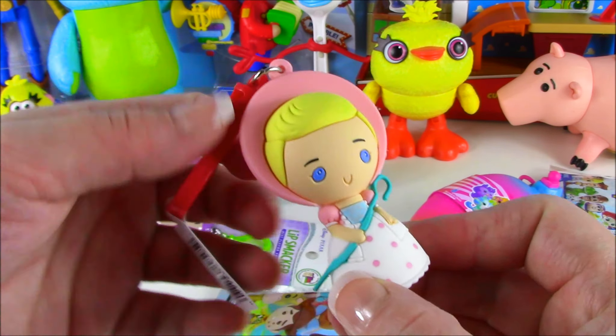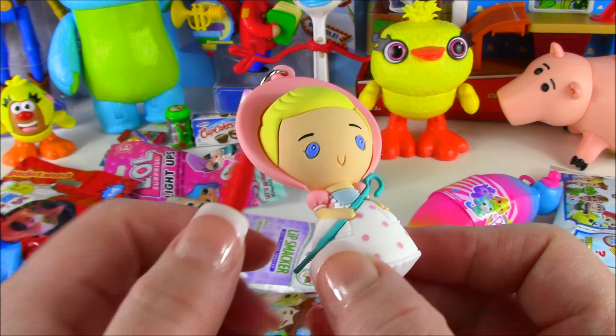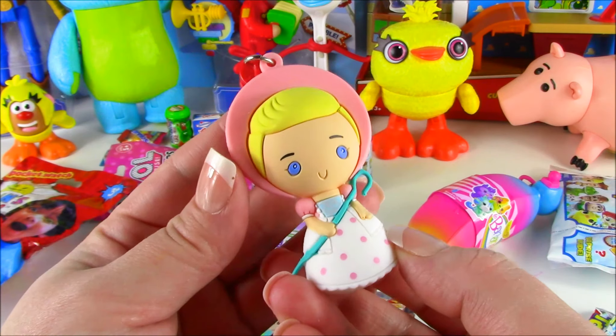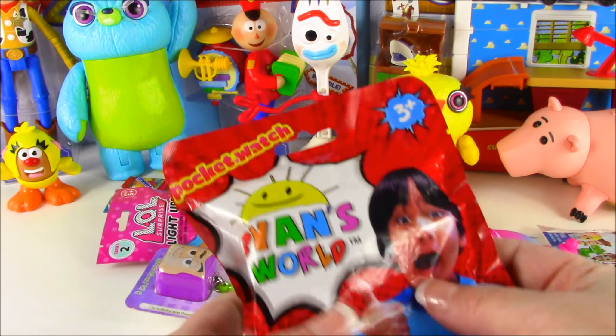She's got those blue eyes. And I love the clip, how it's red. Kind of cute to hang from your backpack or your purse. Our Bo Peep over here. And move along to this one.